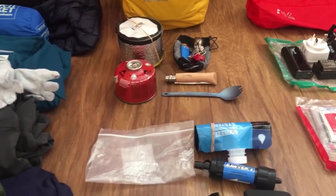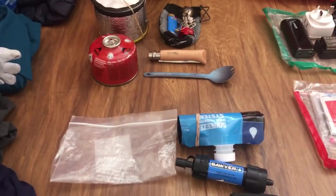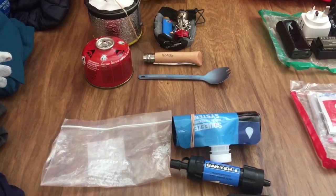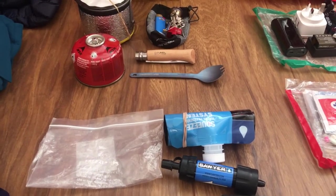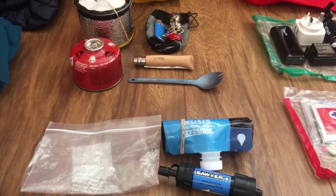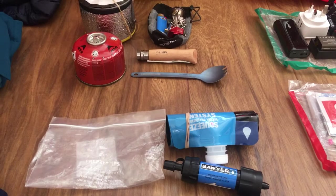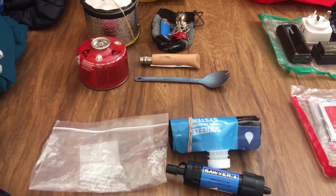My hydration system: I've got the Sawyer Squeeze Mini. I do intend to filter all my water on the PCT. I'm carrying the squeeze bag — I tested it and found it was faster to squeeze through the bag instead of scrunching up a Smart Water bottle. I keep it in a Ziploc bag to stop it dripping in my pack. Some people say the Sawyer regular has a better flow rate, but I'd already bought the mini and wasn't willing to splash out on something I didn't really need.